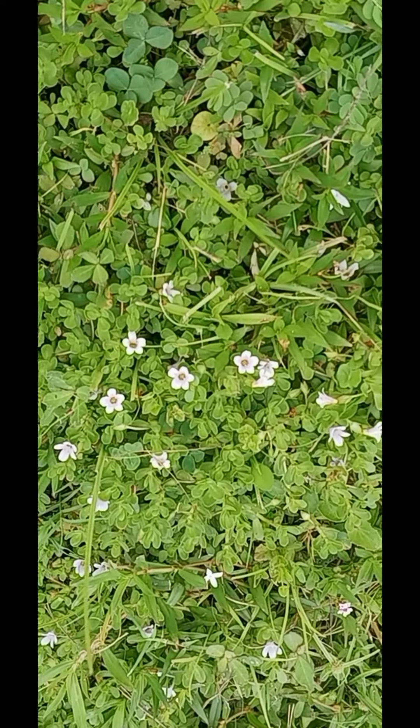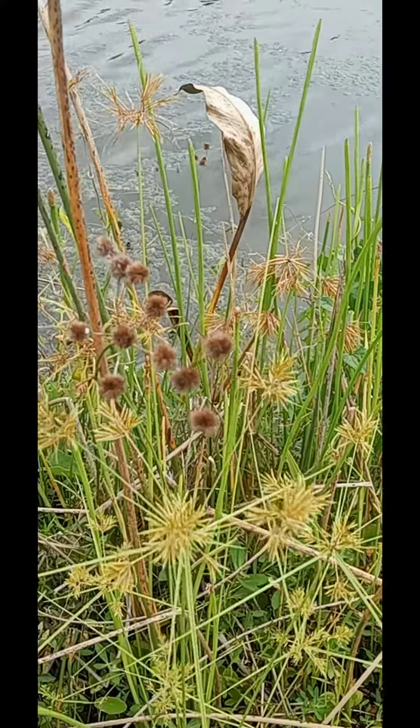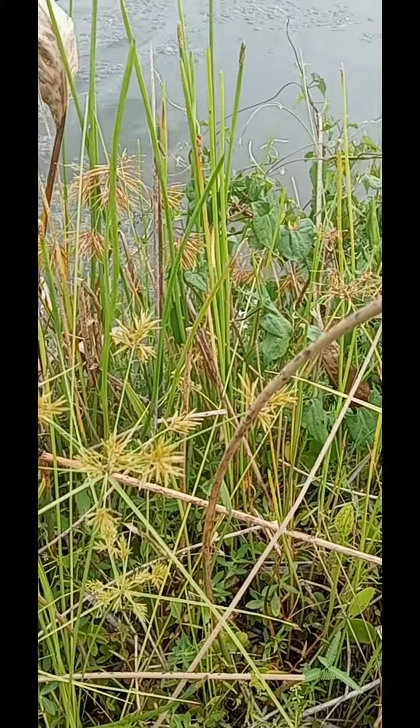Very light violet. I think that's a cord rush. Here's the plant itself.